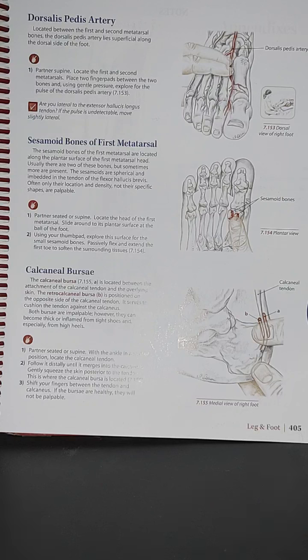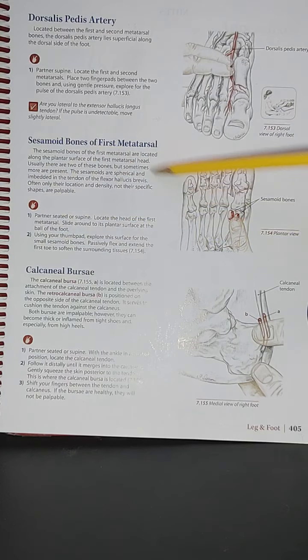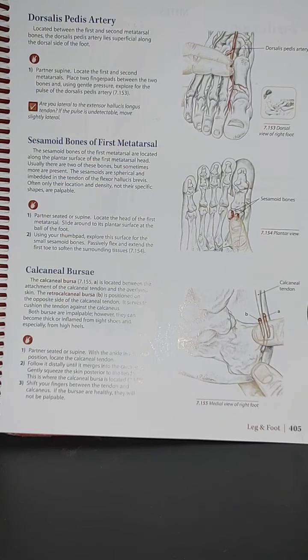For the sesamoid bones of the first metatarsal, we have image 7.154, showing a plantar view of those sesamoid bones. The sesamoid bones of the first metatarsal are located along the plantar surface of the first metatarsal head. Usually there are two of these bones, but sometimes more are present. The sesamoids are spherical and embedded in the tendon of the flexor hallucis brevis — often only their location and density, not their specific shapes, are palpable.